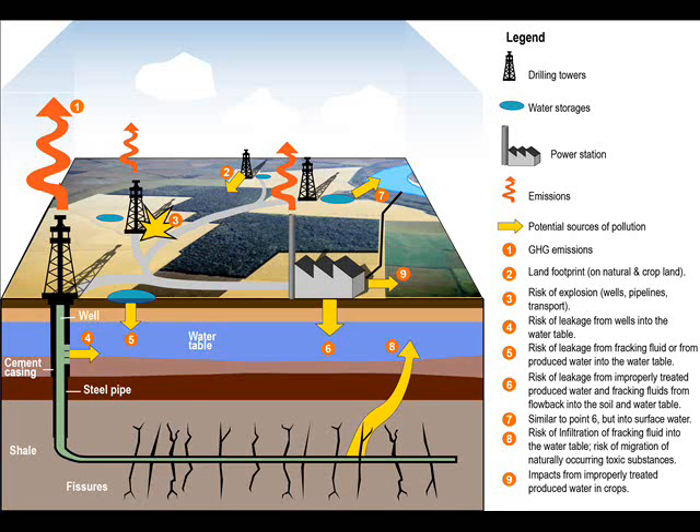If this industry is allowed to get in, the number of communities under threat will increase massively. The impacts and dangers are acute and borne by local communities who find themselves living in gas fields. The rewards go to an elite of shareholders, directors and investors.